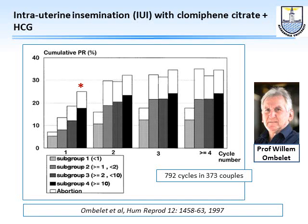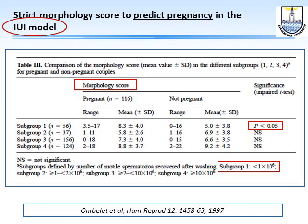What should we really look at in the semen analysis? Professor Willem Oehler used the IUI model and found that as long as insemination is done with more than 1 million motile sperm with more than 4% strict morphology, results are the same. But if strict morphology is less than 4%, results start to diminish — so strict morphology seems to be very important.